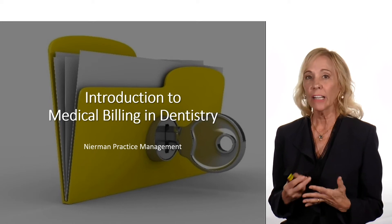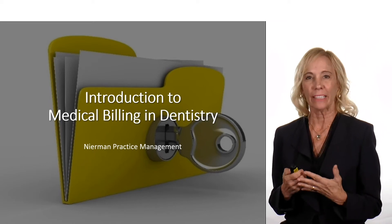Hi, I'm Rose Nierman. Today I'll be giving an introduction to medical billing in dentistry.